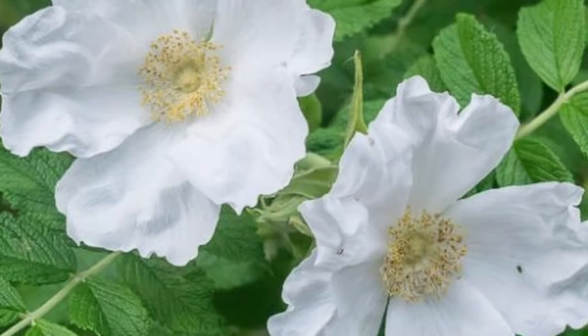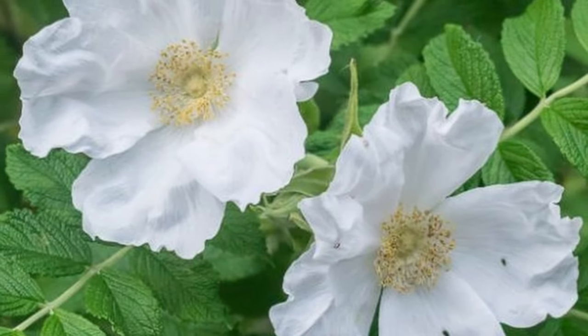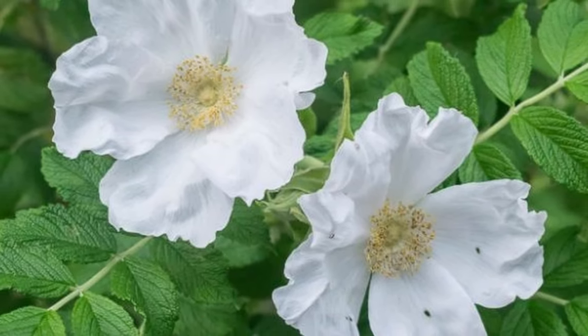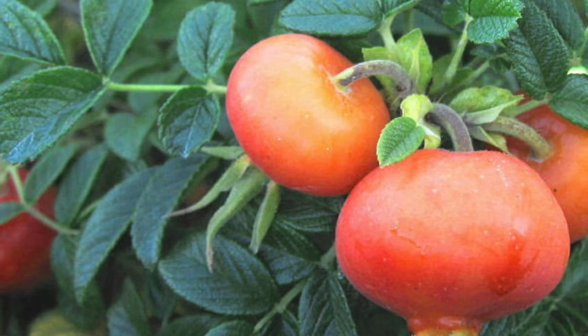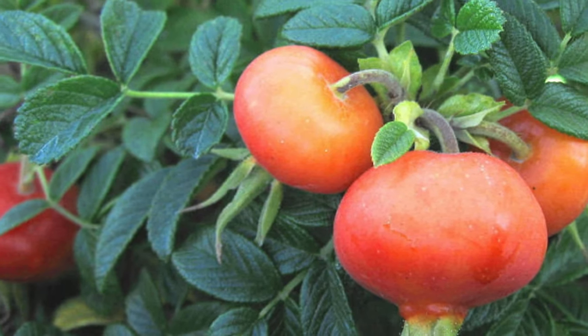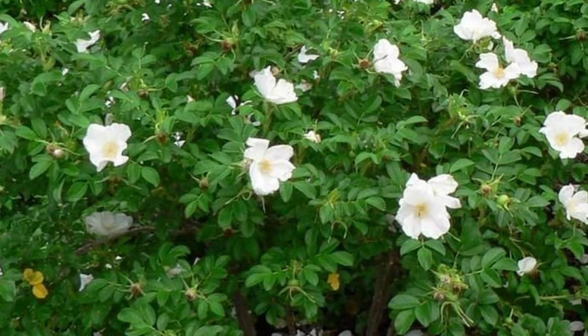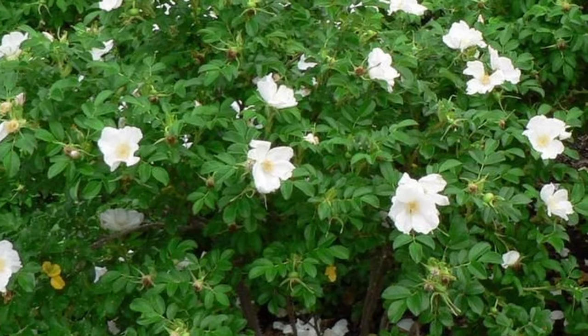The next rose is the Rosa Rugosa Alba — 'Alba' meaning white, so this is a white rose. Unlike the other roses listed, which were all double blooms, this is a single bloom rose with very dainty blooms and distinctive wrinkled foliage. It's a hardy and vigorous shrub with more of a natural look to it. Its fragrance is sweet and spicy, and it has an upright, dense habit. It is exceptionally hardy and disease resistant.